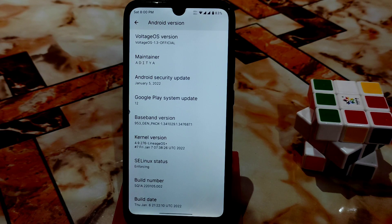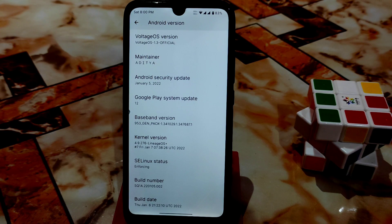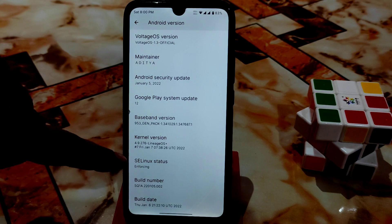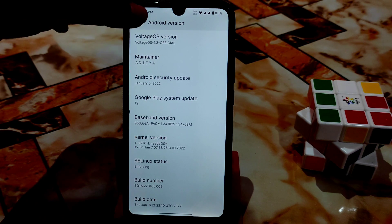If you haven't watched the gameplay video, the link is in the description. This is really a gaming ROM — Ancient OS, VoltageOS, and other Android 12 ROMs are great for gaming. You can see the current version here: 4.9.276 LineageOS based. Previously we had an older build, and now we have this stable one. Thanks again to Aditya for building this.